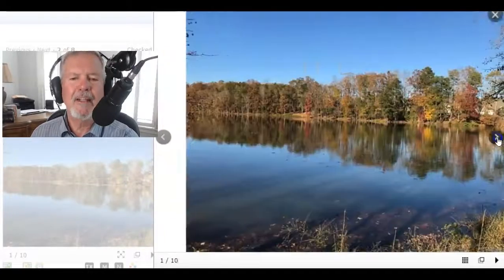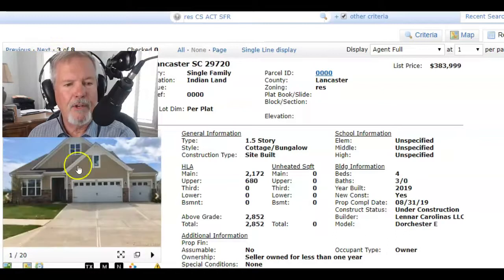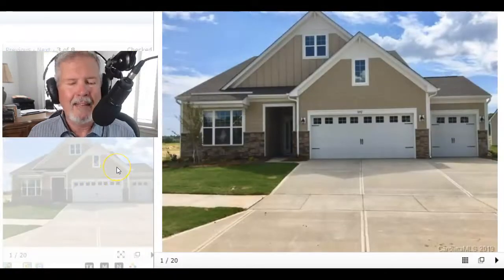Let's go see Lennar Treetops when you come in town. But I want to show you today current inventory of what you can get at Lennar Treetops.